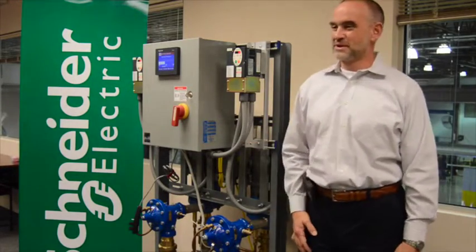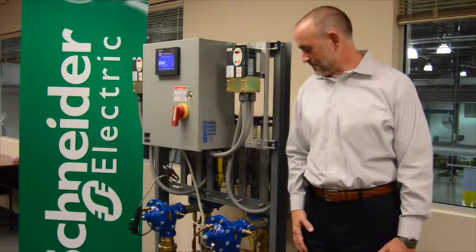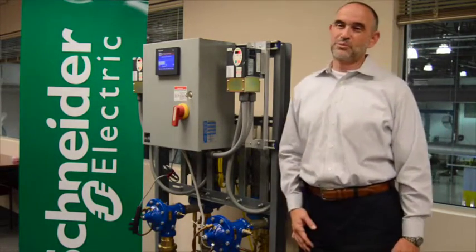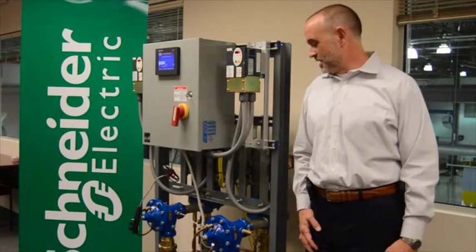This is an example of one of those types of packages — our MVP pressure booster. We stock these in 3 through 15 horsepower. The purpose of this pressure booster is to increase the city water pressure into a facility such as a hospital, a dorm, or a hotel.